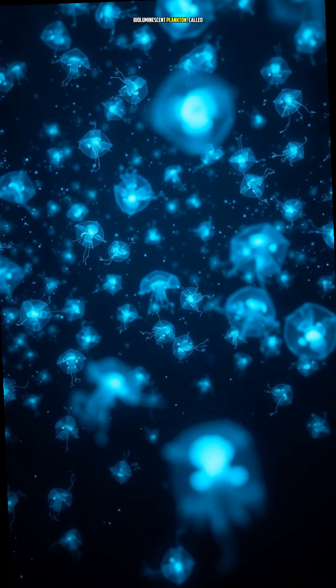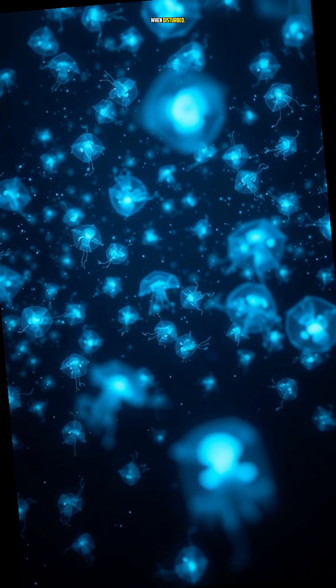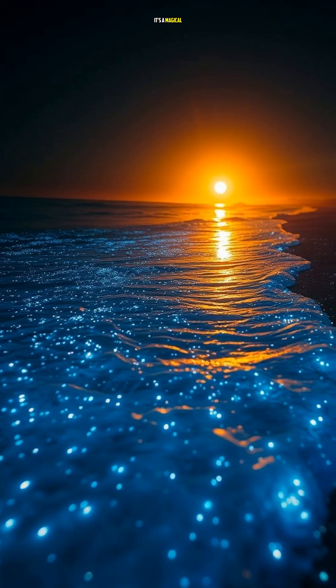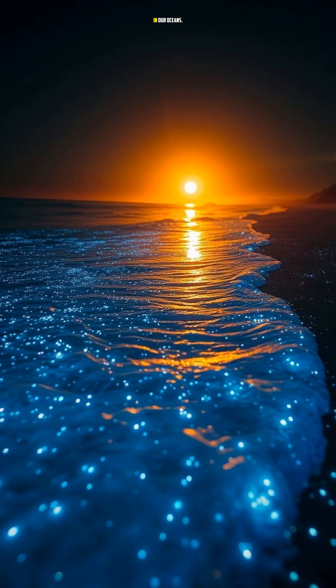One type of bioluminescent plankton, called dinoflagellates, can produce a blue-green light when disturbed. This is why beaches often glow when these plankton are present in large numbers. It's a magical sight, but it's also a sign of the importance of bioluminescent plankton in our oceans.